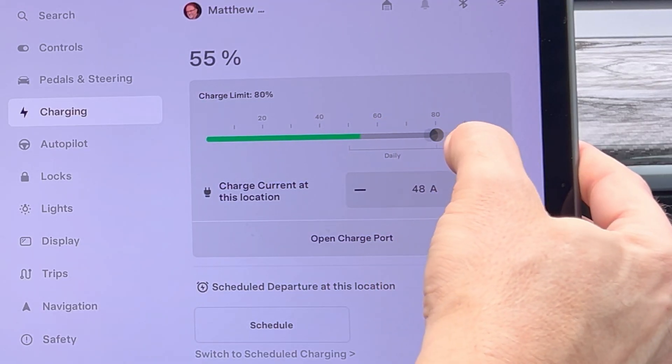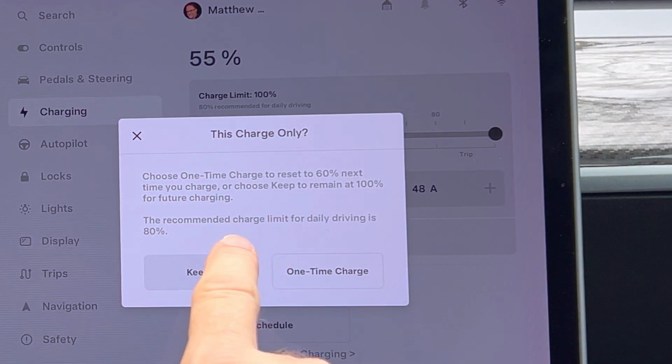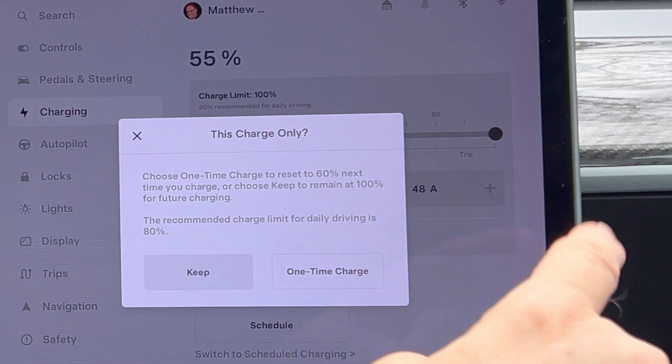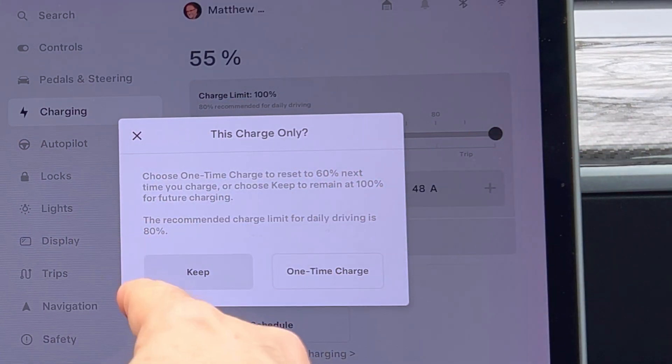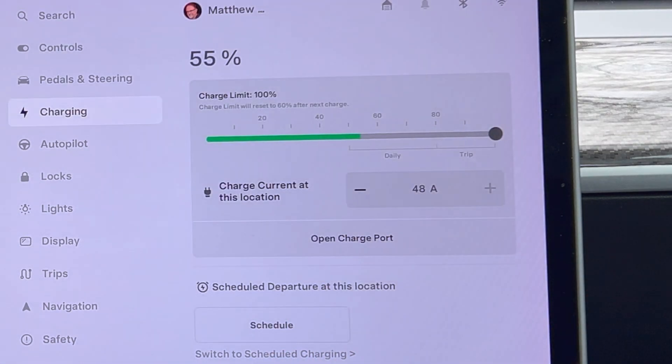So if I change mine right now to 100%, a little dialog box comes up and says: keep — so you can make this change permanent — or one-time charge. I'm going to click on one-time charge and it will accept that. I think it's pretty handy because if you accidentally leave it at 100%, and always charge at 100% for NMC batteries like mine, that's not a good thing.